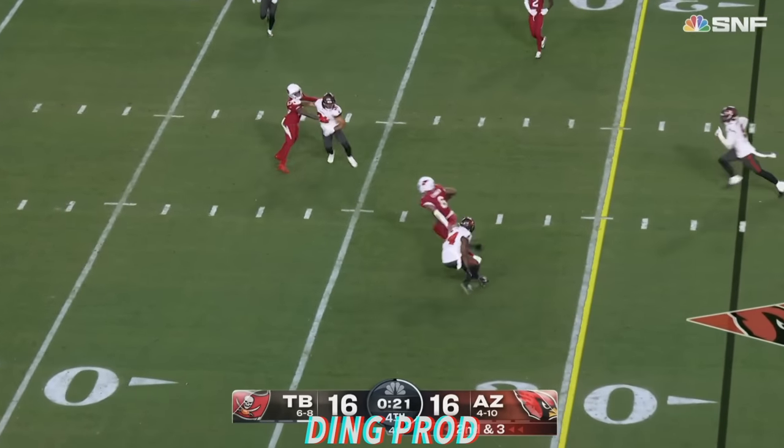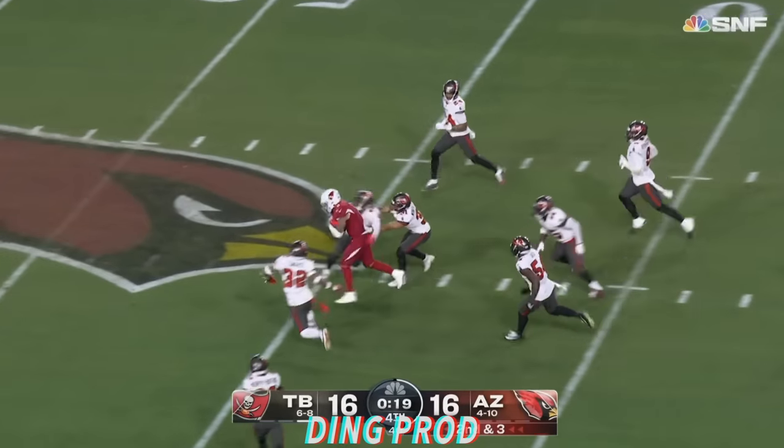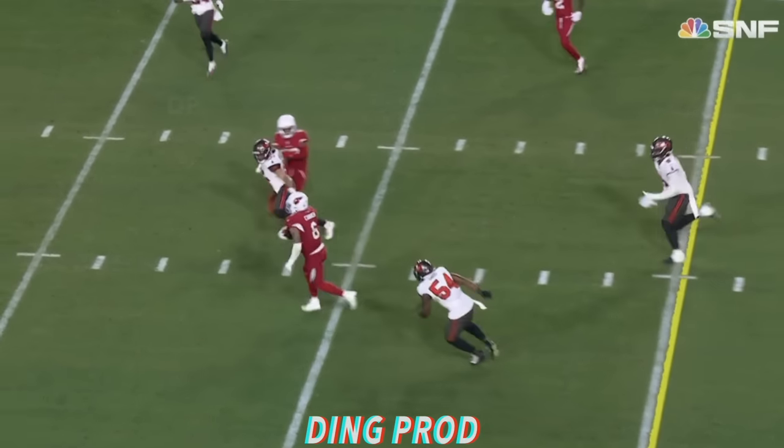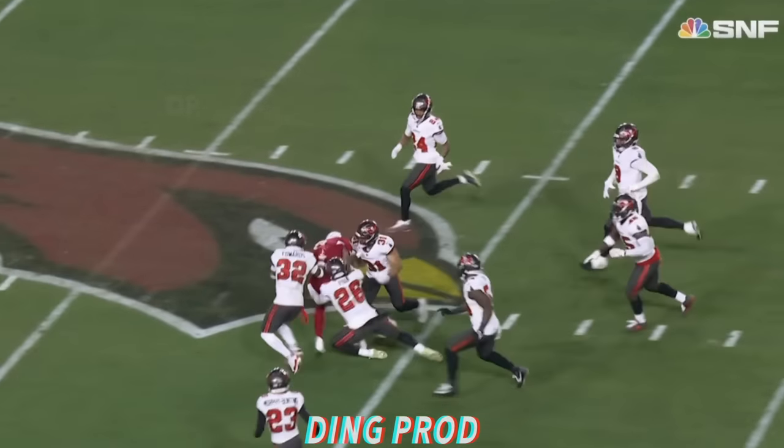McSorley. Connor out of the backfield, good move, gets near midfield here. Can they down it quickly? They're out of timeouts. The Bucs are trying to go slow.